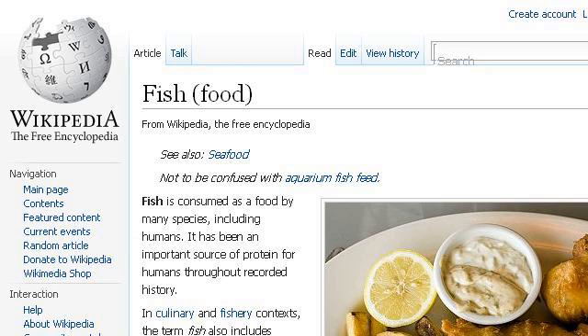You can also try en.wikipedia.org, especially the page Fish, Food, Wikipedia, the free encyclopedia. This is the link.